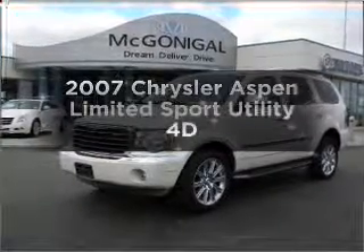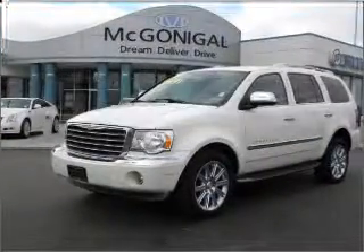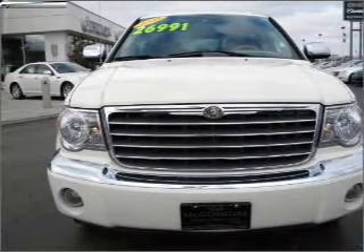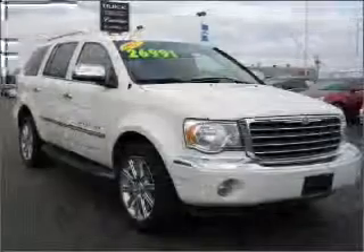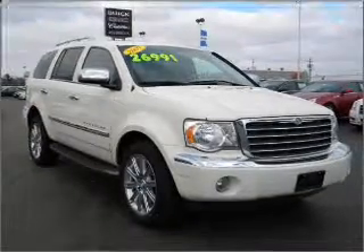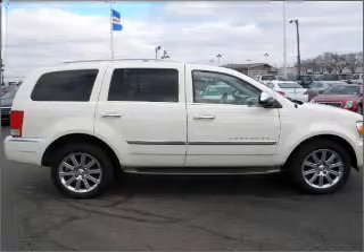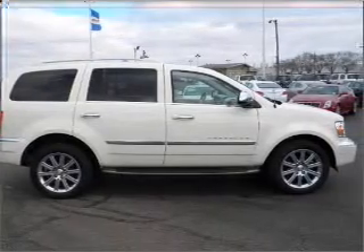Imagine yourself in this 2007 Chrysler Aspen. If you're looking for an automobile with great attributes, look no further. With a reliable engine that responds smoothly to its automatic transmission, premium wheels lend a distinctive appearance. Brake safely with the Anti-Lock Braking System.